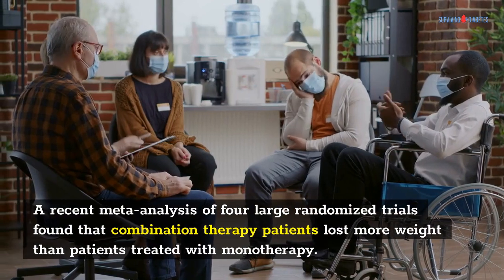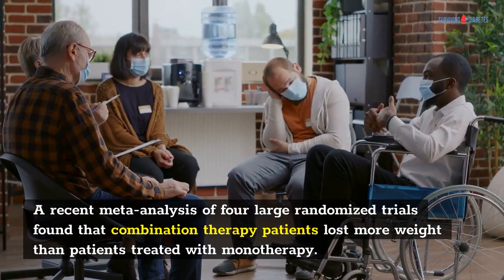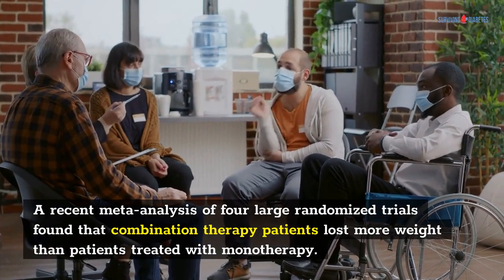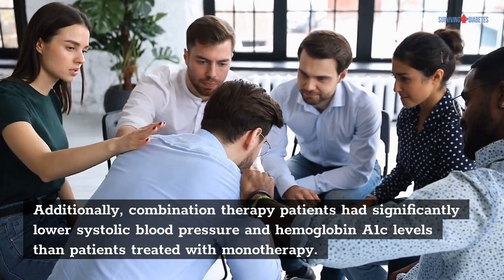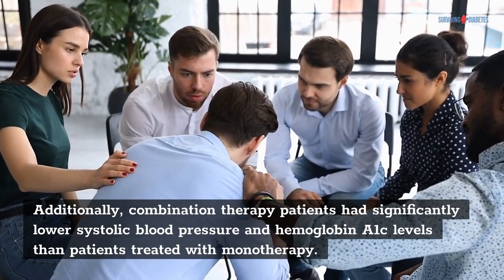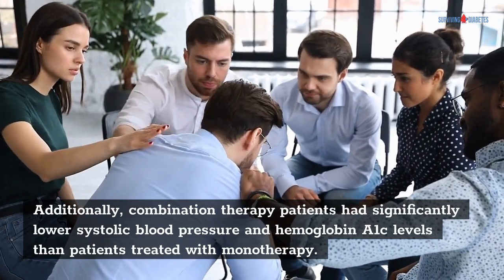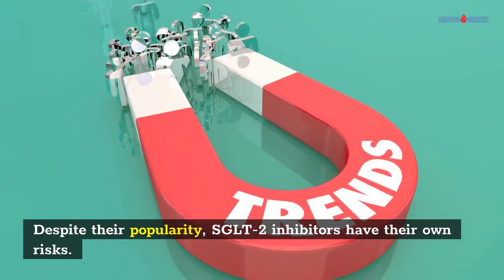A recent meta-analysis of four large randomized trials found that combination therapy patients lost more weight than patients treated with monotherapy. Additionally, combination therapy patients had significantly lower systolic blood pressure and hemoglobin A1c levels than patients treated with monotherapy. Despite their popularity, SGLT2 inhibitors have their own risks.